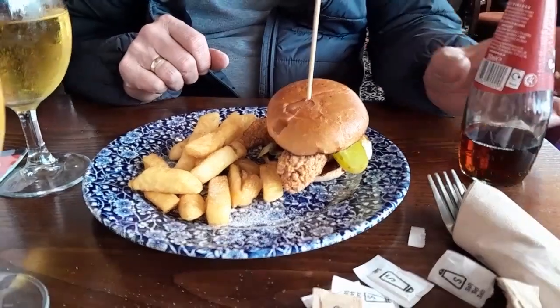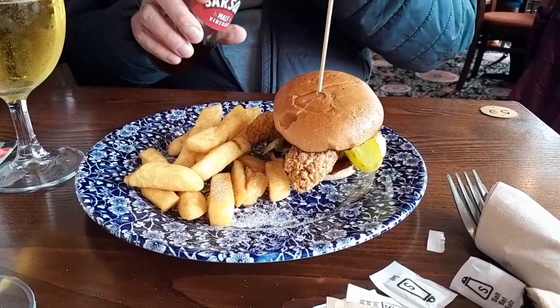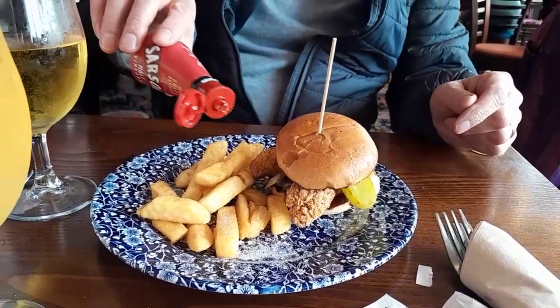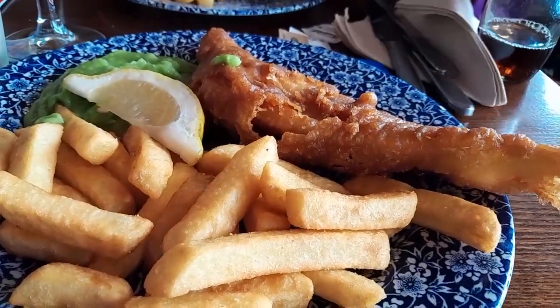Andrew's got a Korean burger and chips, which was a special at the bar — how much was it, Andrew? $6.95. $6.95 with your drink? Yep. And I've got the fish and chips — let's dig in. The fish was a bit more batter than lemon, but it was quite nice.